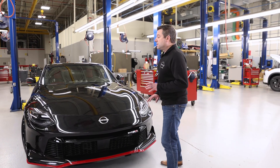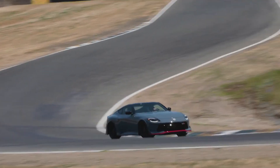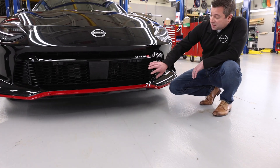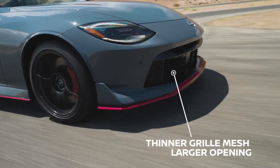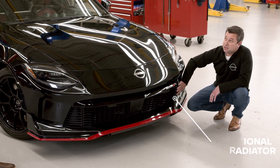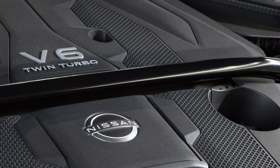Sure. So on the track, heat is the enemy of performance. Getting cooling air in the right place at the right time is really key. We wanted to maximize the performance and so we had to make some changes in order to do that. It starts down with the grill mesh — it's thinner and the opening is larger. That allows us to get more cold air into the engine and through the radiator. We also have an additional sub-radiator. This effectively increases the cooling capacity of the engine and allows us to maximize the power output from the three-liter twin-turbo V6.